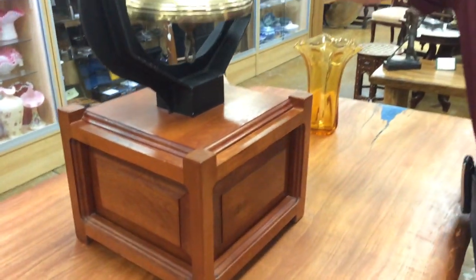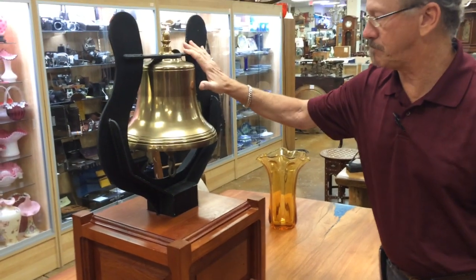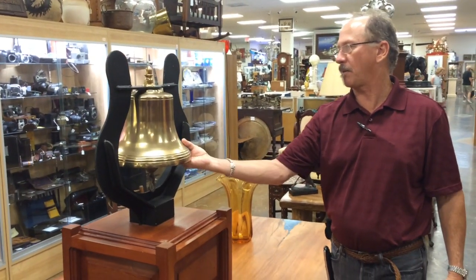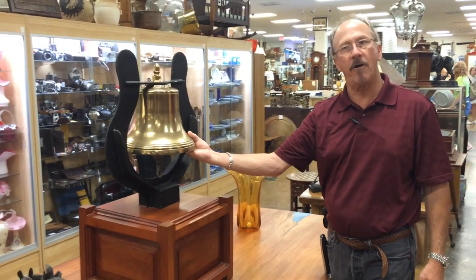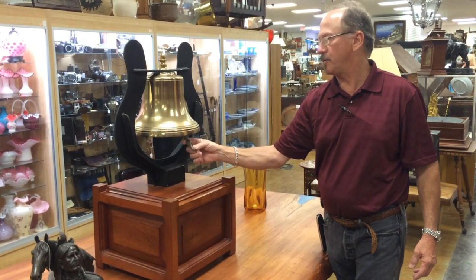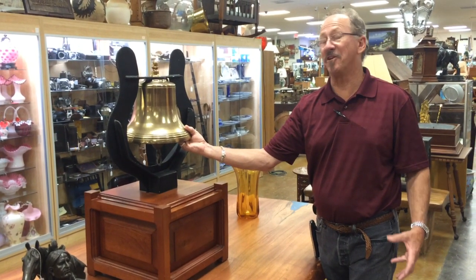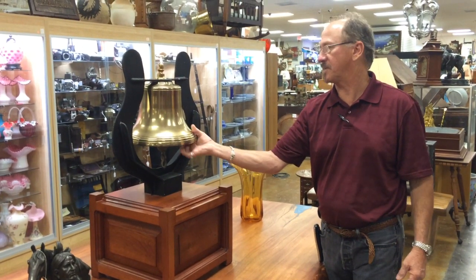This mount is sturdy. This mount is beautiful. Probably the best way to display a railroading artifact such as this. You can imagine the clarity and the depth of sound that comes from this thing.